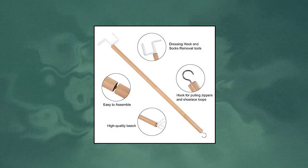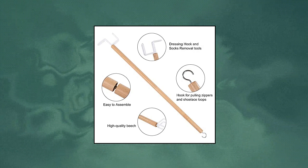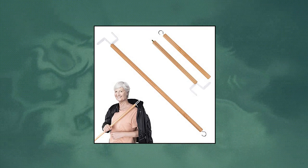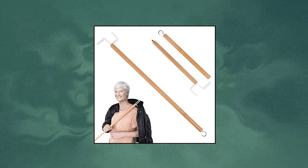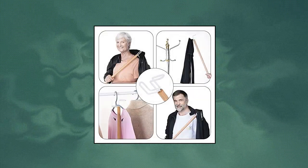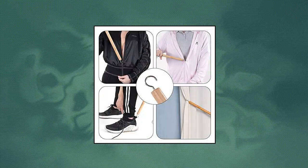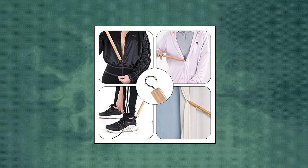Tideas 27 Dressing Stick. Dress more independently in life. Whether you are recovering from knee or hip surgery, suffer from arthritis, or have limited mobility or limited range of motion, the Tideas Dressing Stick allows you to be more independent when dressing. Perfect for those who have trouble bending over, twisting or reaching behind them.